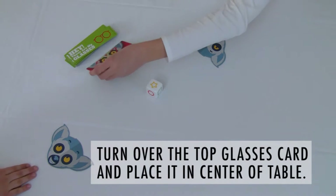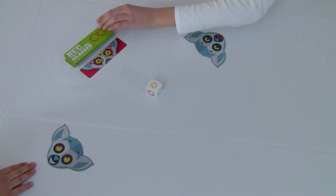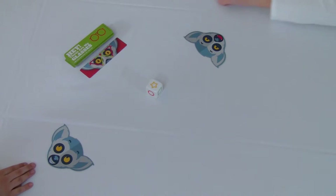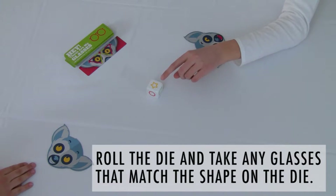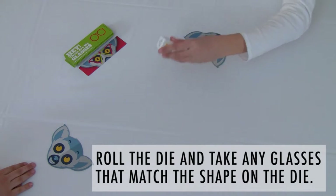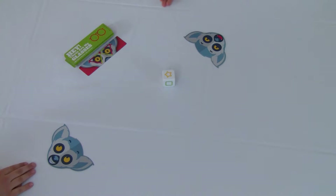We're gonna set this up — we're gonna take a glasses card and put it right there. There is a triangle-shaped glasses card. I'm gonna roll the die right here, and I got a star. There's no star, so I can't take the shapes.